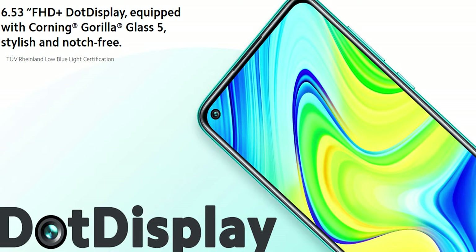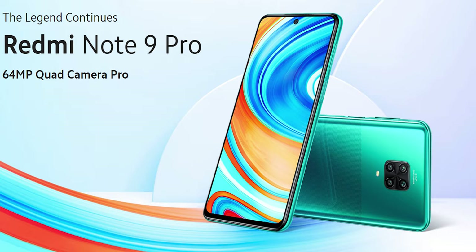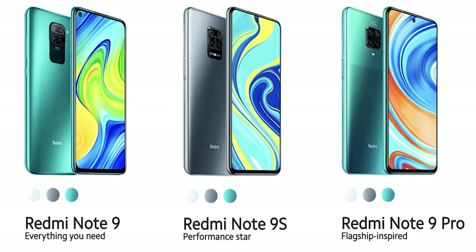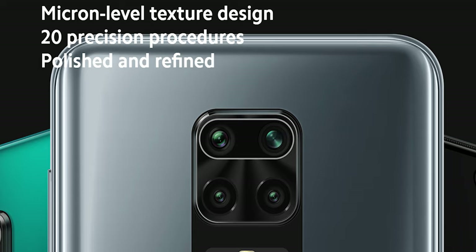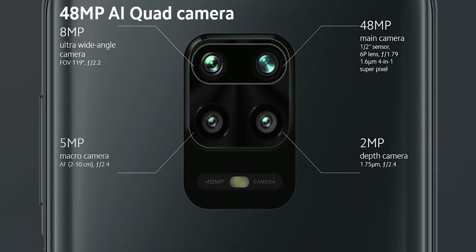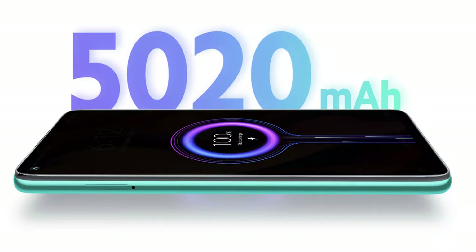Moving to the camera department, the Redmi Note 9 comes with a 13MP front-facing camera, while the Redmi Note 9S and the Note 9 Pro come with an improved 16MP selfie camera that can record slow motion up to 120 frames per second. For the rear, all variants come with a quad-camera setup. The Redmi Note 9 and the 9S have a 48MP main camera, while the Redmi Note 9 Pro comes with a 64MP main camera. All models have an 8MP ultrawide camera and a 2MP depth sensor. So if you're looking for the best camera experience, the Redmi Note 9S and the Note 9 Pro are the variants to go for.